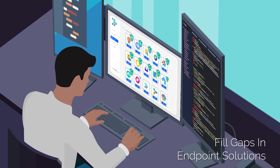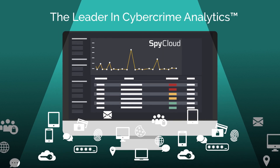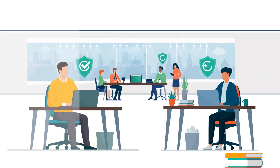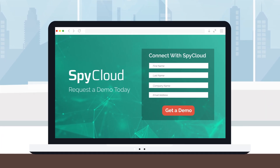Fill gaps left by endpoint solutions and application security monitoring. SpyCloud is the leader in cybercrime analytics, using recaptured dark net data to protect enterprises from cyberattacks and outpace threat actors. To learn more about preventing future ransomware attacks through post-infection remediation, visit spycloud.com to book a demo.